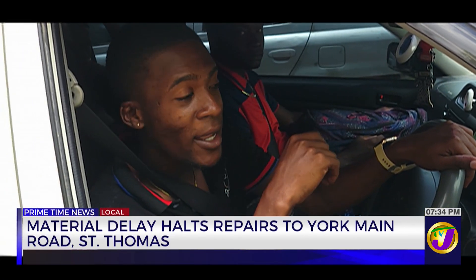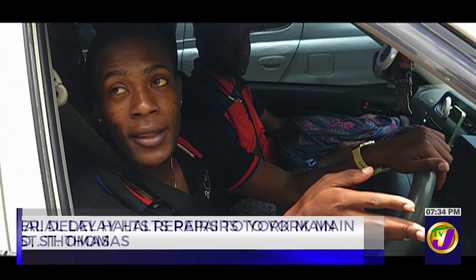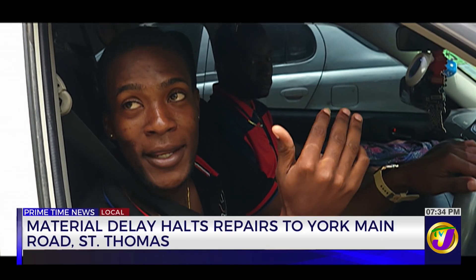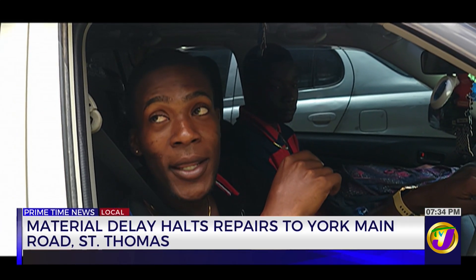It's really bad, man. All my car, every part of my place, they tear out. If you change all the mud down, you know what I mean? If you look good, I have to maintain it.